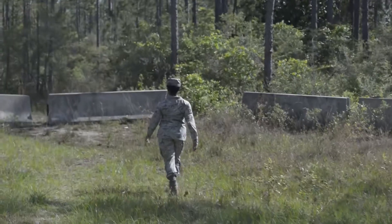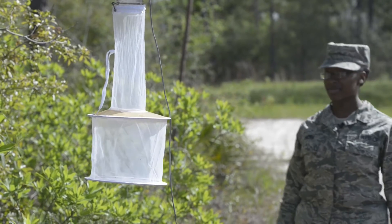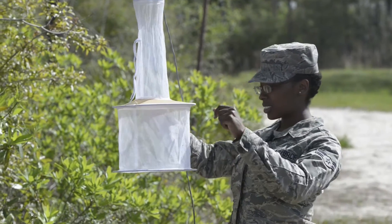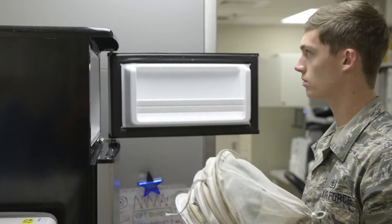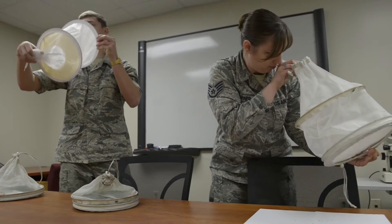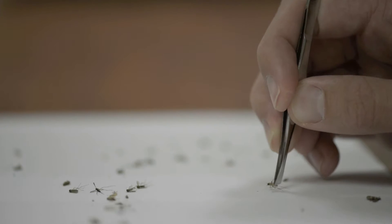With Zika coming into the picture, we basically moved up our season and started surveying for mosquitoes, setting out mosquito traps to catch mosquitoes in February. We'll separate them out based on sex, because it's only the females that will actually bite humans. Then we will send those to the Air Force lab at Yusef Sam and Wright-Patt.